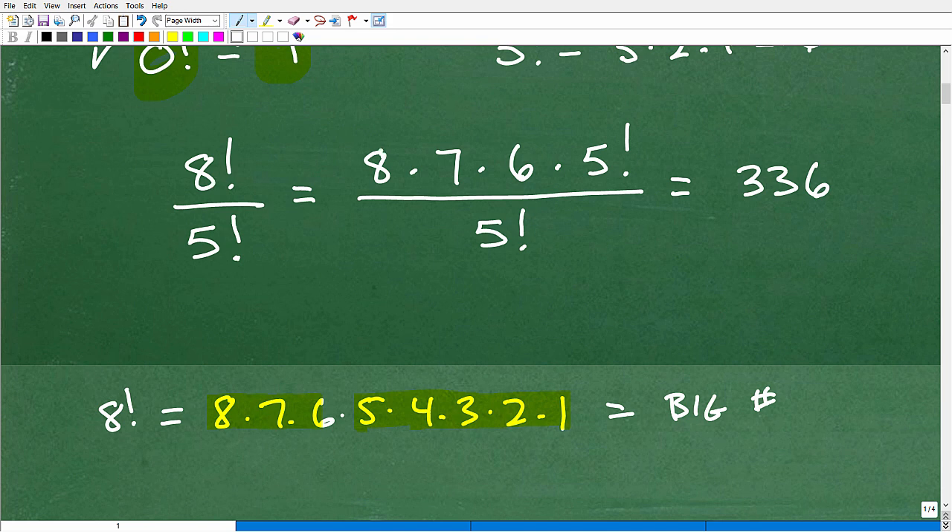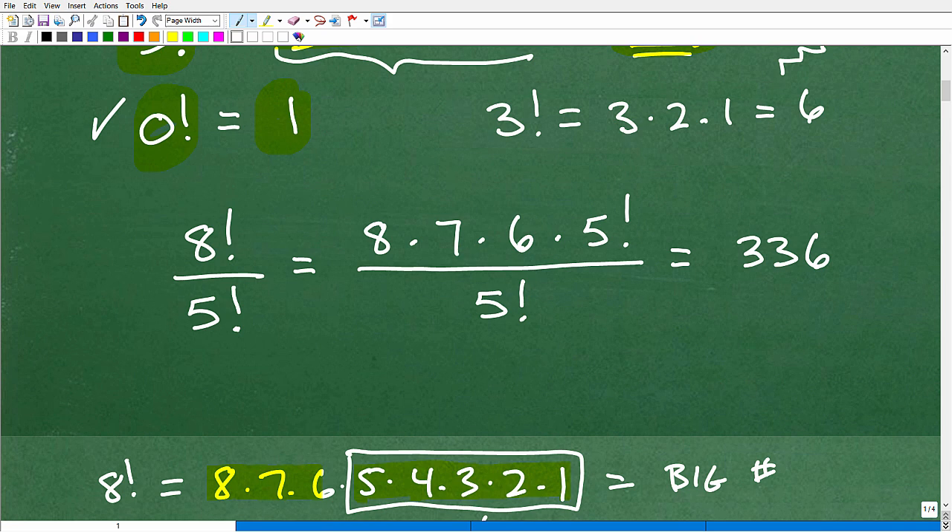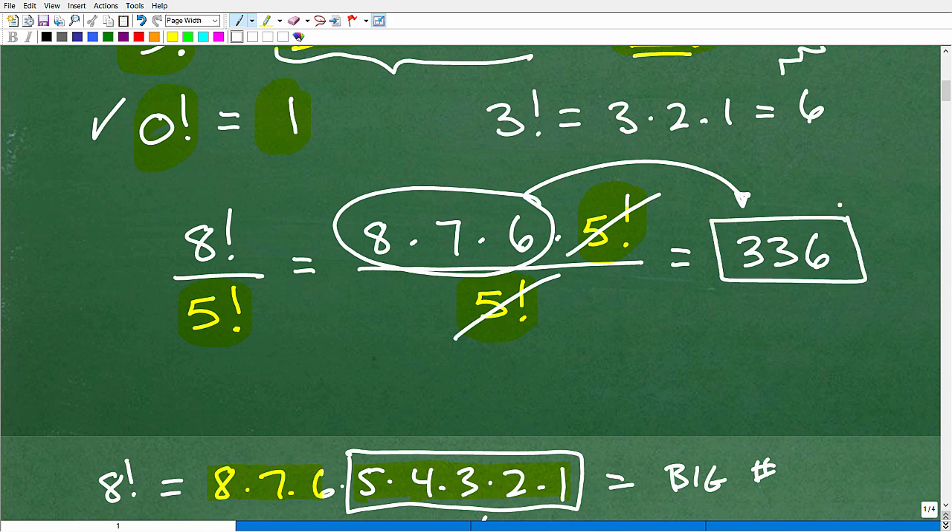Think about it: 8 factorial is 8 times 7 times 6 times — well, 5 times 4 times 3 times 2 times 1, which by definition is 5 factorial. So I can stop there. When thinking about 8 factorial, I can write 8 times 7 times 6 times 5 factorial, and I'm dividing by 5 factorial. So we can cross-cancel here because both products are the same. We want to do that because factorial values can get very large very quickly. So 8 factorial divided by 5 factorial simplifies to just 8 times 7 times 6, and the product is 336.